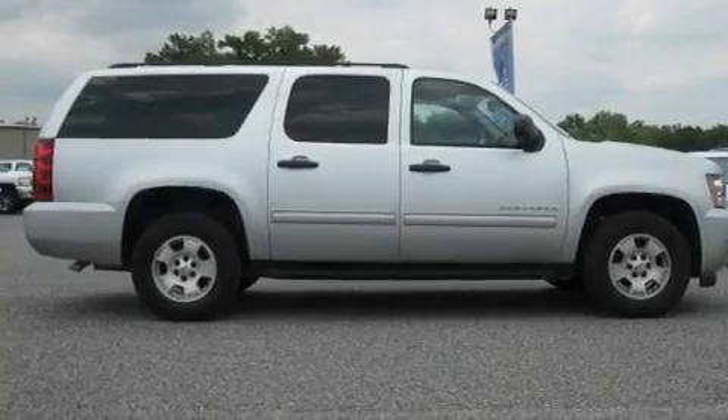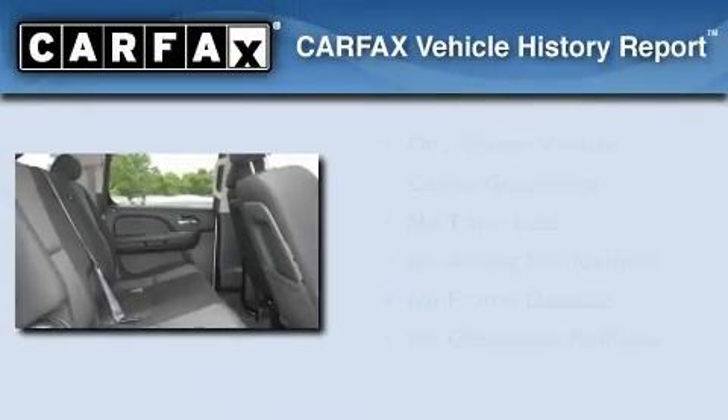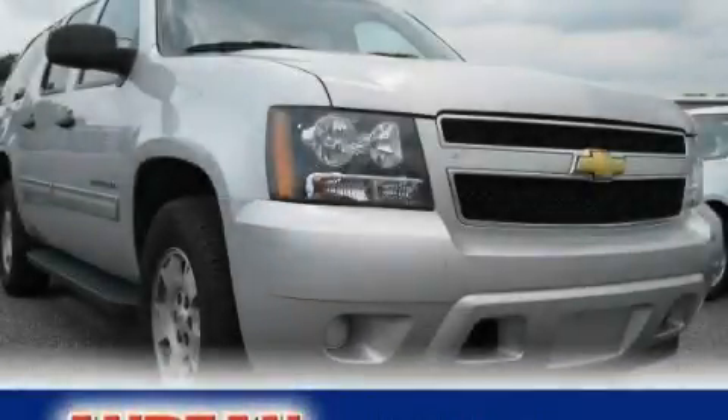Additional features include a low-tire pressure indicator, speed-sensitive volume controls, and this vehicle has fewer than 39,000 miles on the odometer. This Chevrolet has had only one owner, and it qualifies for the Carfax Buyback Guarantee. Contact us today and schedule your opportunity to see this vehicle in person.